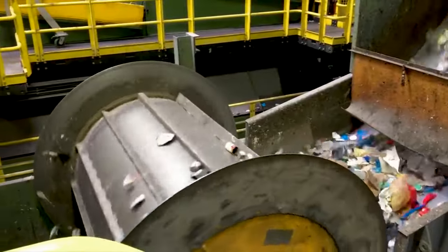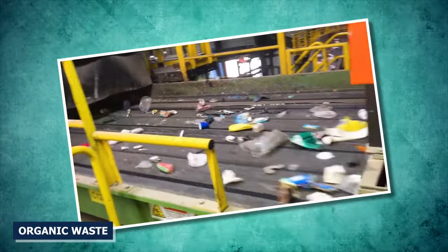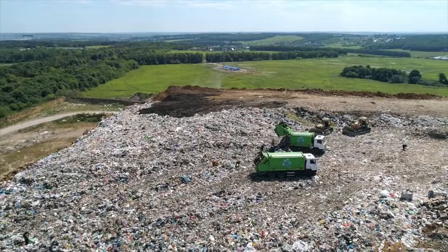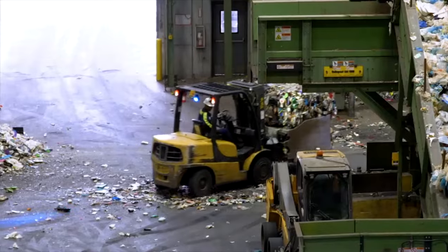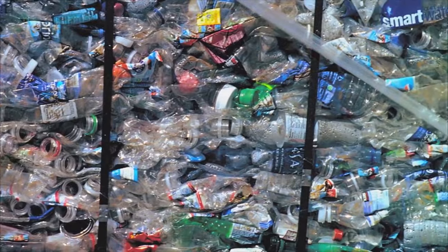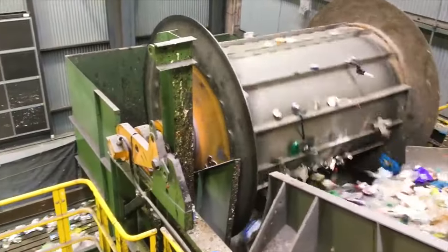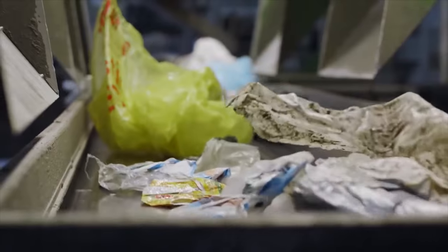Through recycling, materials such as paper, plastic, glass, metal, and organic waste can be diverted from landfills, conserved, and transformed into new products. This process not only helps to mitigate the depletion of natural resources, but also reduces energy consumption and greenhouse gas emissions associated with manufacturing from raw materials.